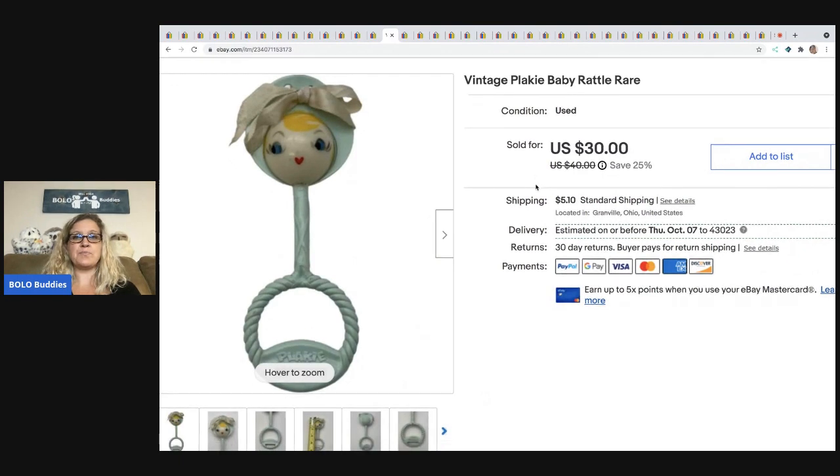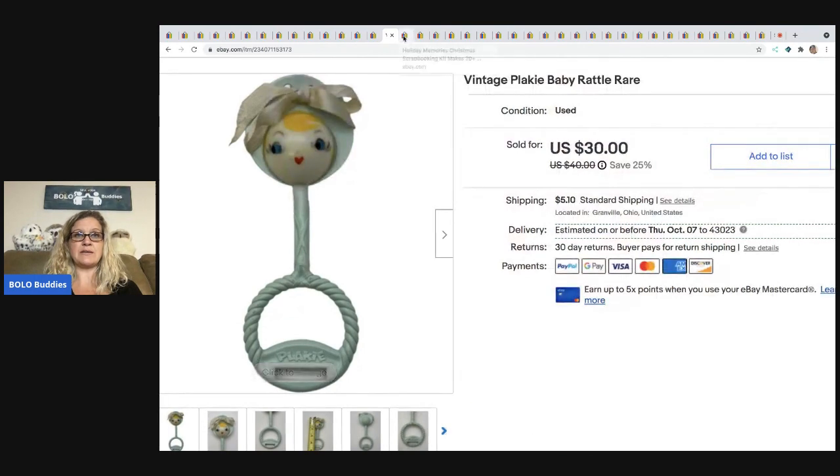The next item is this Vintage Planky Baby Rattle — it's rare and hard to find. I picked this up at a garage sale for $0.75 and I sold it for a best offer of $25 plus shipping. The next item I got out of a mystery box — it is a Holiday Memories Christmas Scrapbooking Kit with 20 pages. I sold this for $18.74 and the buyer paid shipping.